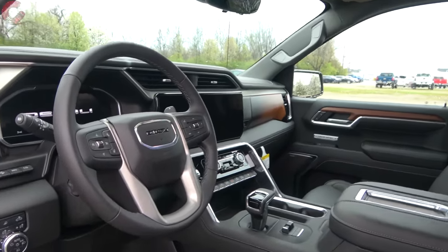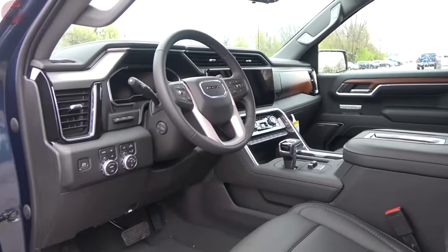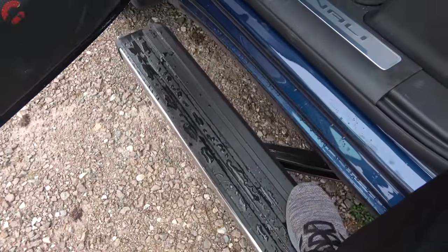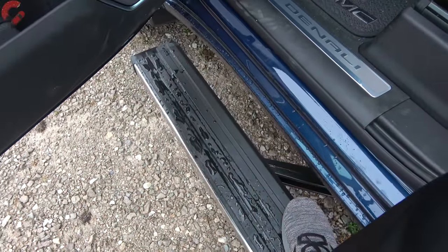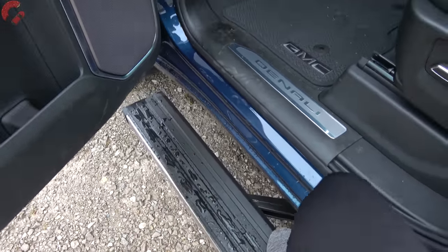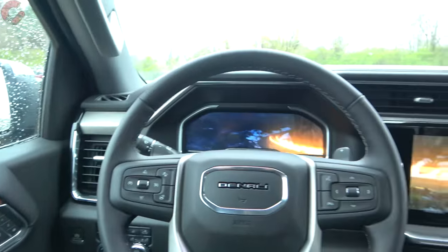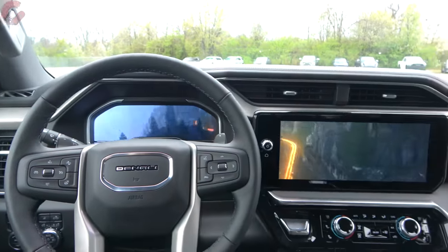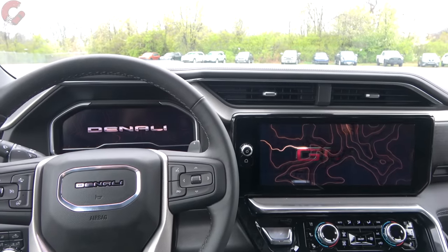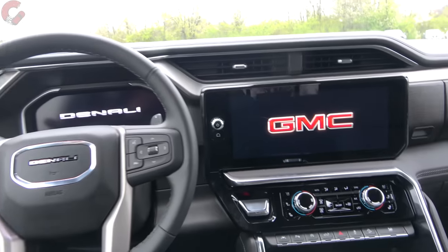Here's a good look inside the brand new, completely redesigned cabin. With the Denali Reserve package on this model, it comes with power-deploying running boards. Once inside and the door is shut, the noise isolation is a big improvement over the previous generation. And that entry animation on the gauge cluster is absolutely beautiful.